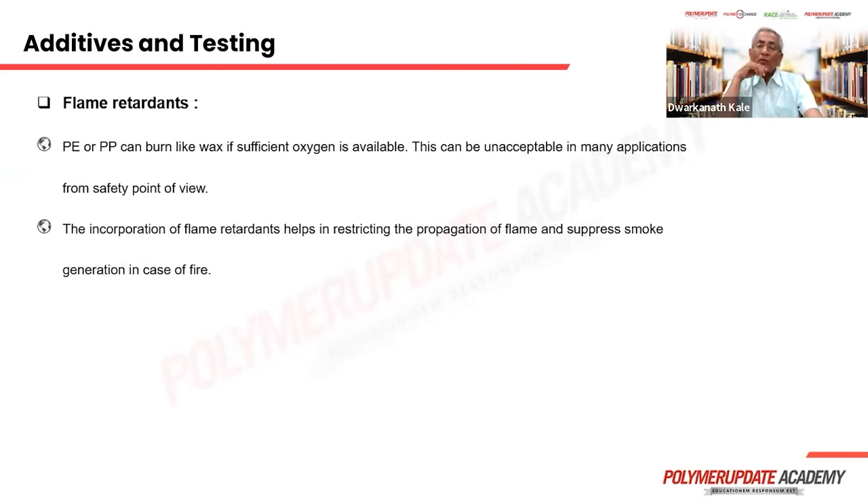Flame retardants: when some articles are used, they may catch fire under fire conditions. If you want them not to catch fire, flame retardants are added. One type retards the propagation of flame. A second type comprises additives that decompose and form water molecules, thereby preventing the material from catching fire or the fire from expanding and propagating.